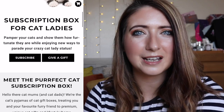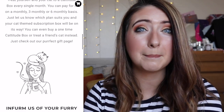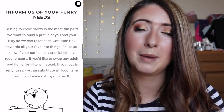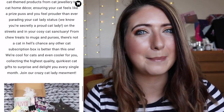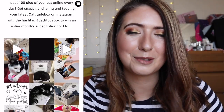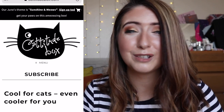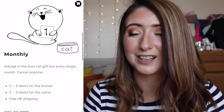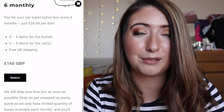Catitude is a monthly UK subscription box company. It comes in at £31.95 a month, but you can save yourself some money if you sign up for longer — the longer you sign up, the more money you save. You normally get about eight products in the box, normally four for you and four for your cat, and you get some amazing value. They feature really great brands — I've discovered a couple of different cat food brands through them that I've gone on to repurchase.